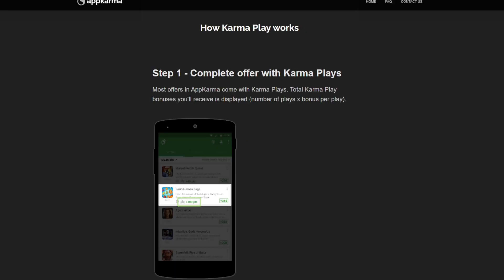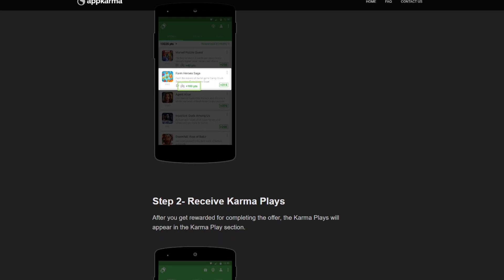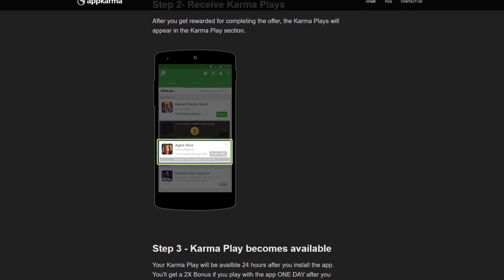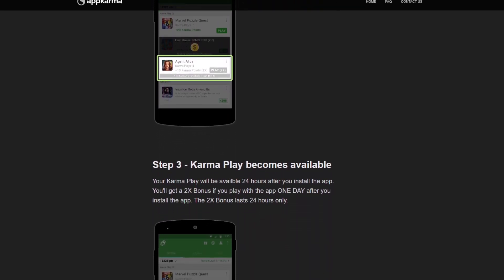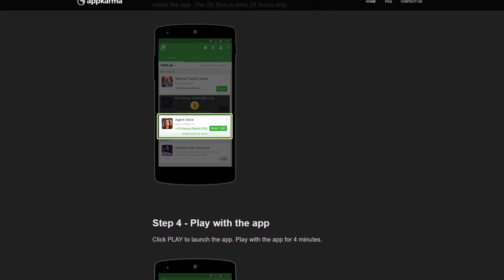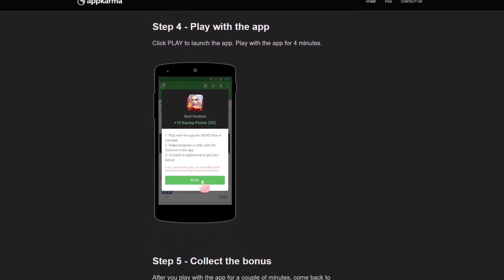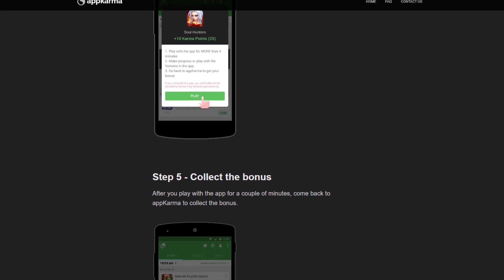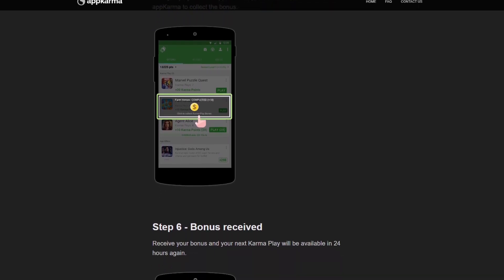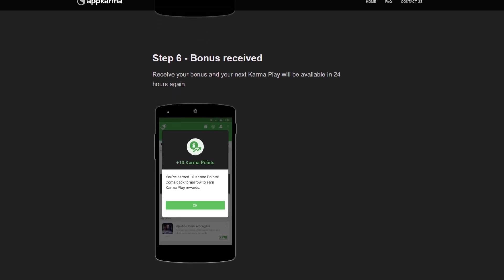This means you'll have to do nothing while others work to make money for you. The best thing about this service is that you can make money just by logging in every day. This app gives you rewards just for signing in and doing things. You can make more money by earning badges. By doing certain tasks, you can also raise your level or earn badges, which gives you a better reward level. You can get AppKarma.io right now and start making money while you sleep.